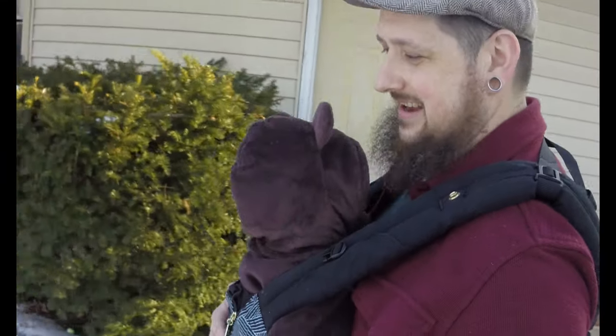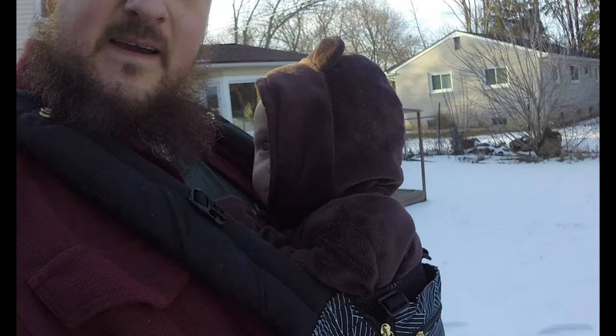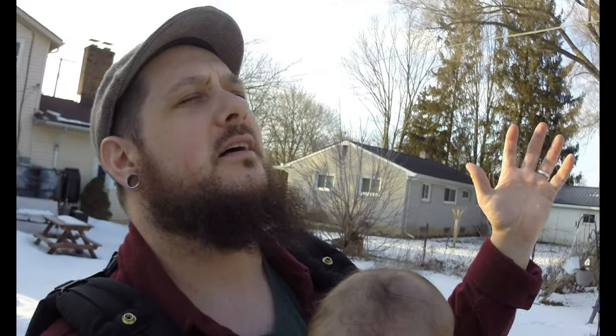Hey guys, welcome back to the city stead. We finally got some really nice weather, it is super sunny out. Oh, that feels so good! I had to get out here after I got off work just to at least soak in a little bit of the sun.